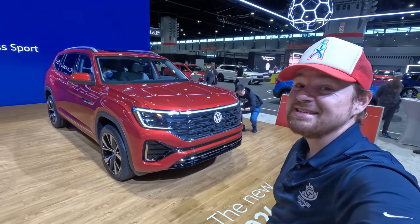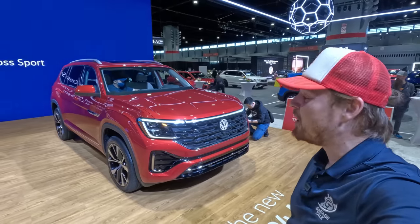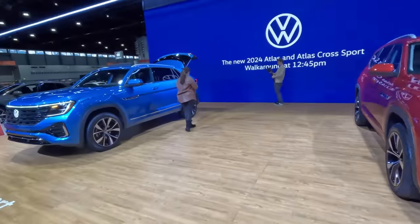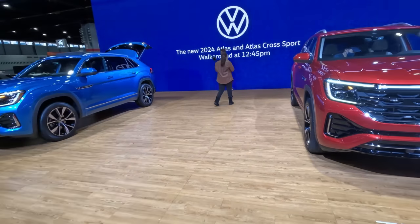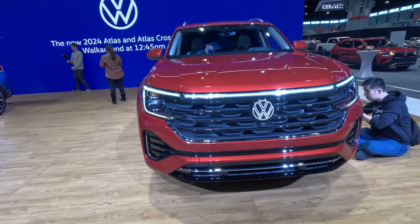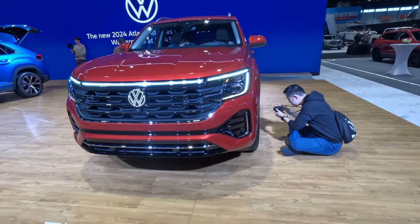All right gearheads, this is the day after their world premiere and this is the new three-row VW Atlas. Just over there is the two-row cross sport version of it, but I'm going to show you a quick walk around of both of these and show you a couple things that I really like and a couple things that maybe not so much.